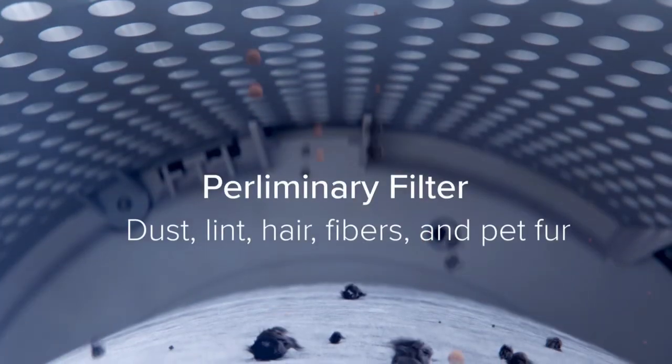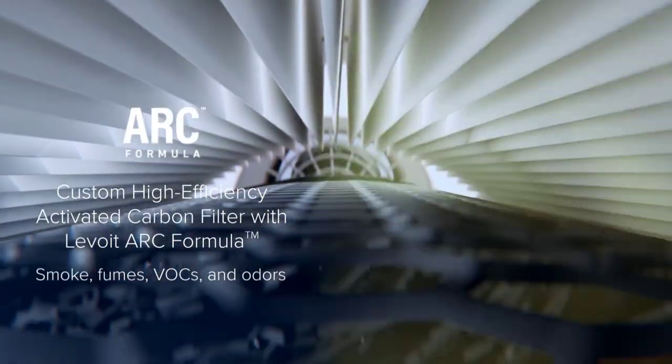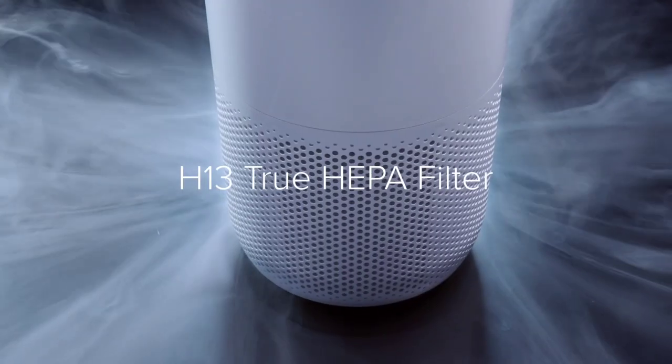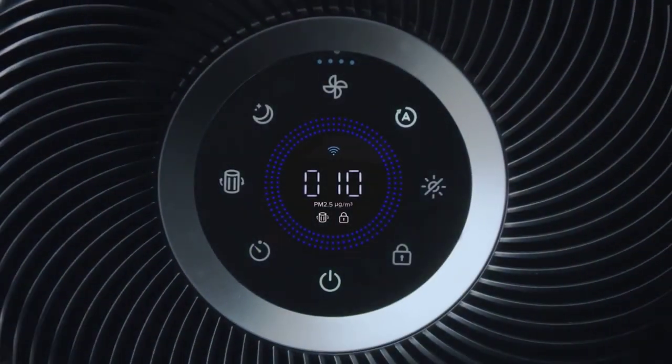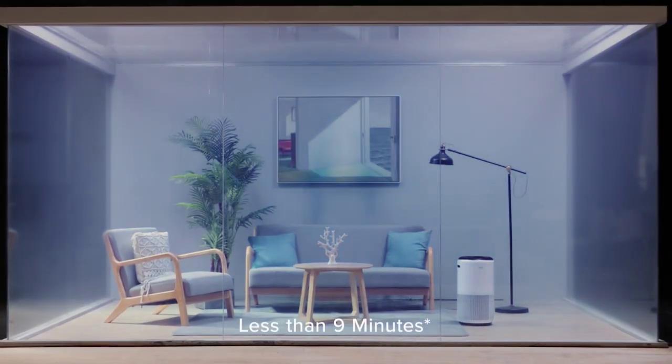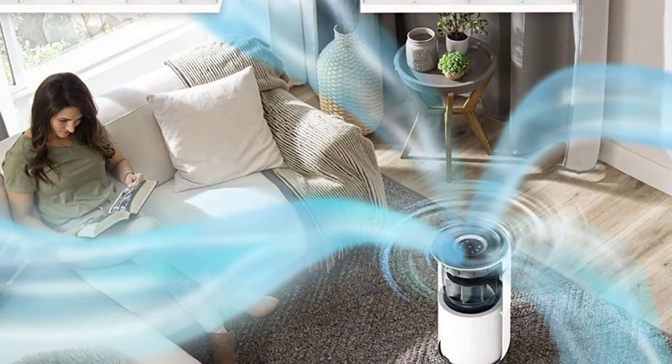Pros: Simple to use controls, handles found towards the top making it easy to move, incredible value for such a high CADR output, and super quiet on the lowest setting. Cons: The design isn't going to win any awards, and the air quality sensor could be more accurate.